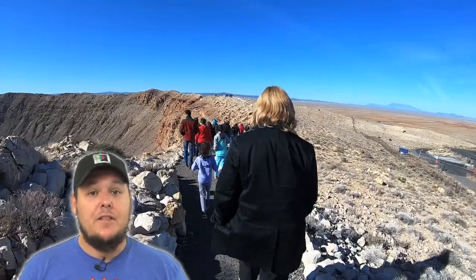Meteor Crater is kind of out of the way — it's not really near anything. So if you're going there, I want to let you know if you think the $18 admission is worth it. For us? Absolutely, it was definitely worth it.